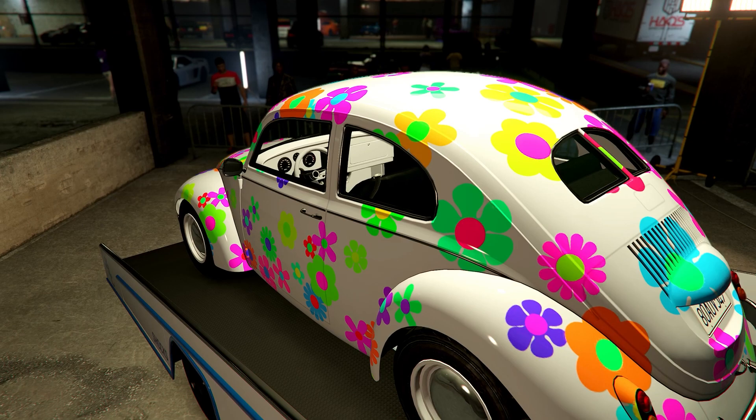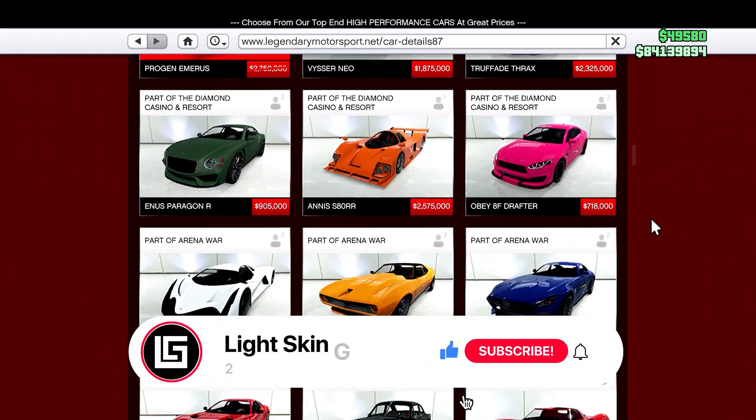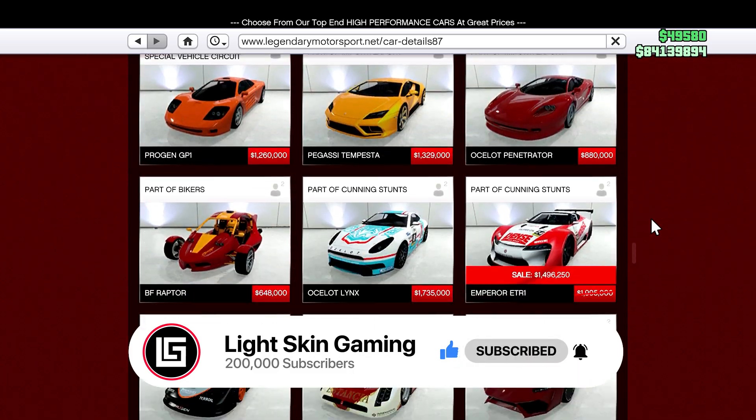Before we get into the sales of the week, please consider subscribing and smashing that like button, because it helps this video reach other GTA players looking for the sales of the week. Starting us off for the sales of the week, we'll head over to Legendary Motorsports.